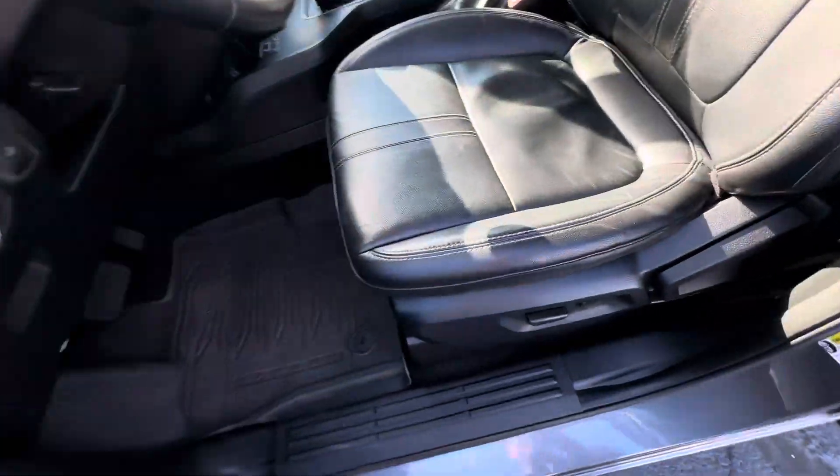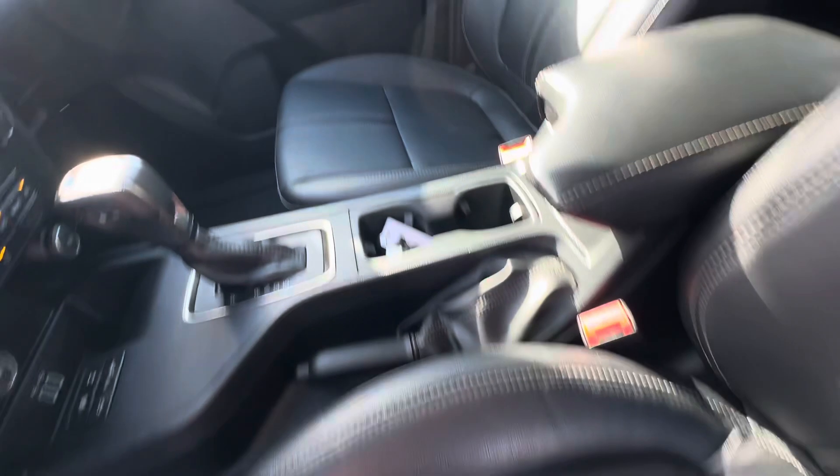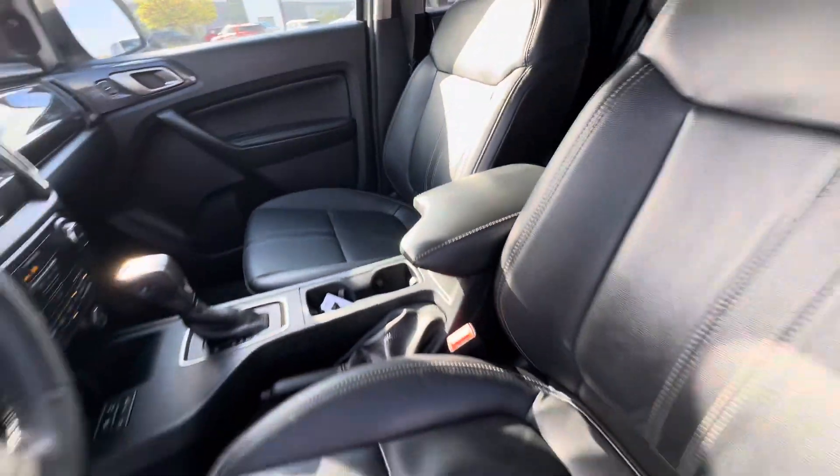Keyless entry. Driver's seat is in good shape, so is the passenger. There are no rips or tears.